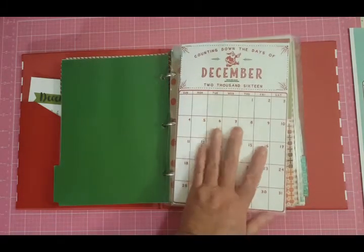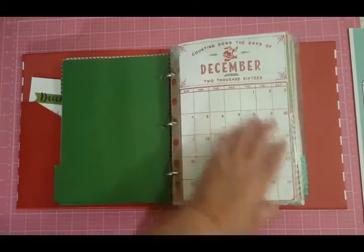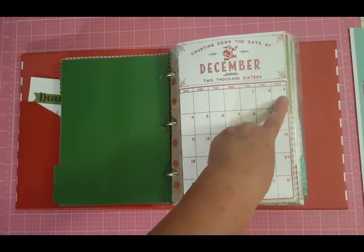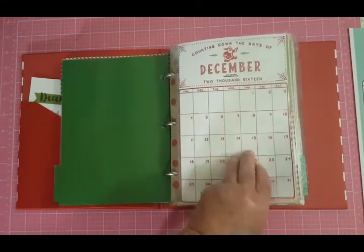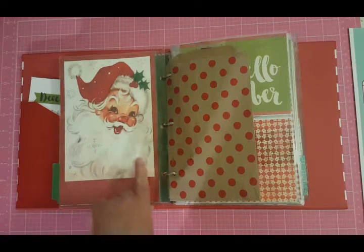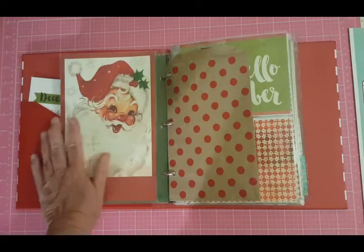Here's another one of those calendars from that blog — I just shrunk it down to fit in my book. I thought it was cute — I can write down exactly what we did on those days so I can keep track. And then I found this cute vintage Santa image online. It reminds me of my childhood, so I wanted to put that in there.